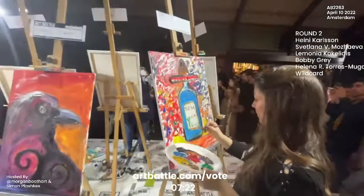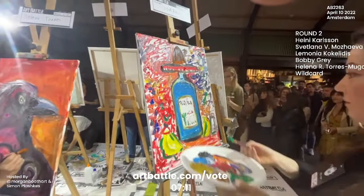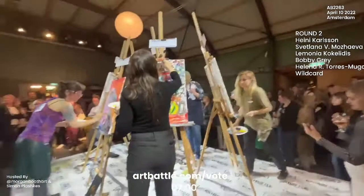And here we are back with Isabel, our wildcard artist, giving us this party energy with a tequila bottle wearing a sombrero. I have to say, this is one art battle painting that I have never seen. I've seen a lot of art battle paintings, so I'm really glad that Isabel is having fun with it.